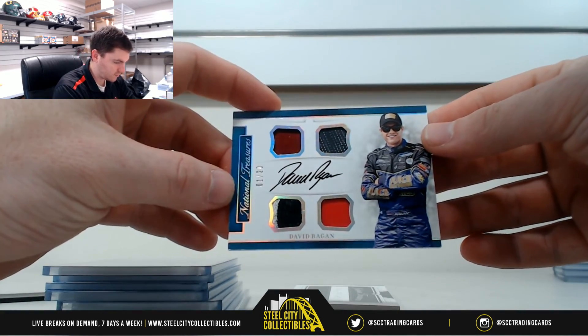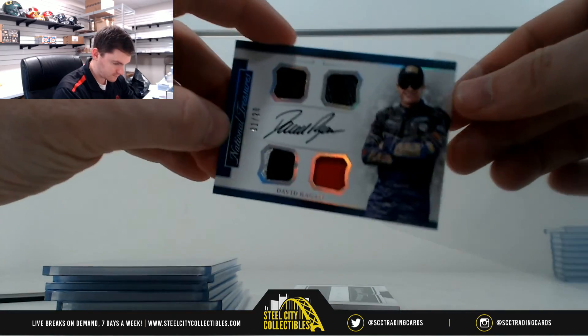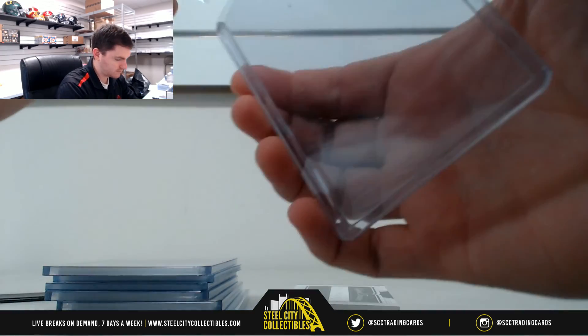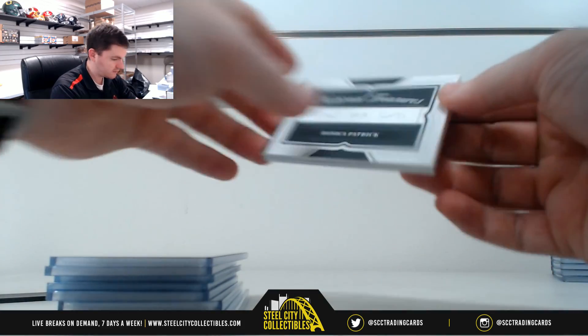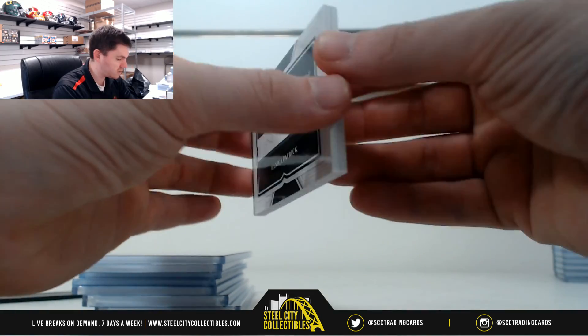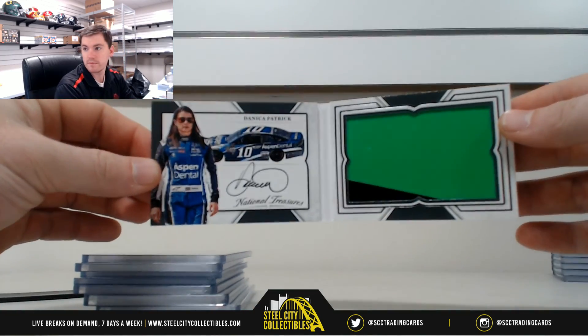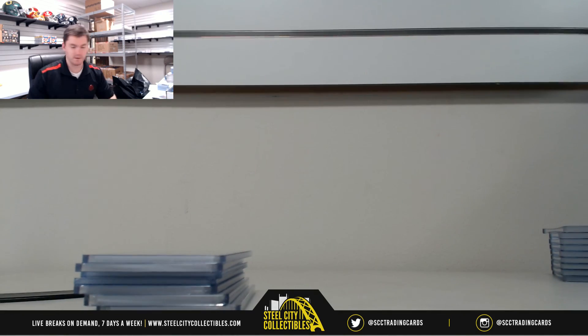David Ragan, one of 20, one — Tim. Last card: Danica Patrick, 13 of 25, that's three — that's Benjamin. Thank you everybody who joined group break number 40. Thank you.